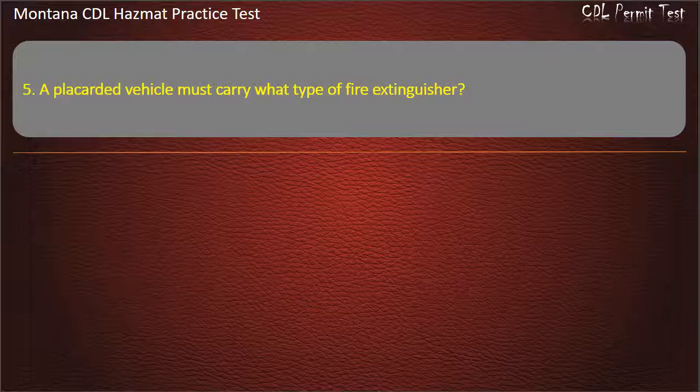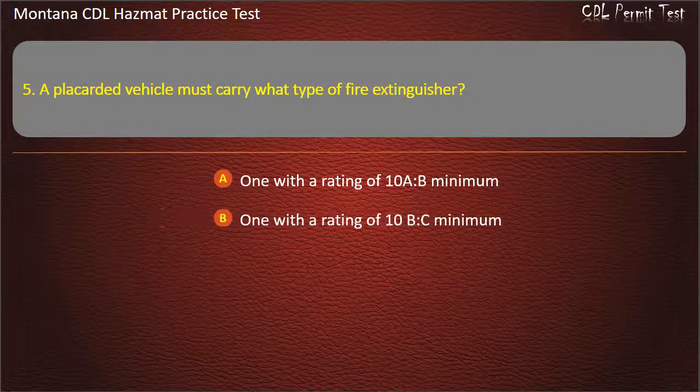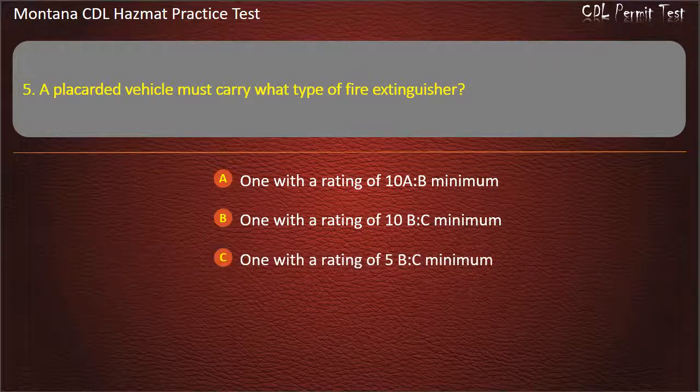Question 5. A placarded vehicle must carry what type of fire extinguisher? One with a rating of an individual; one with a rating minimum; one with a rating of 5 BC minimum. Answer: One with a rating of 10 BC minimum.